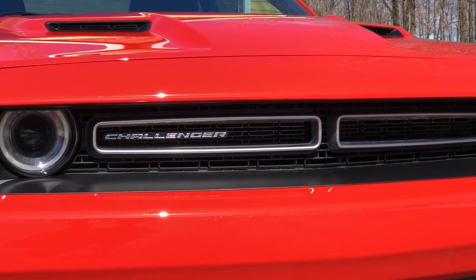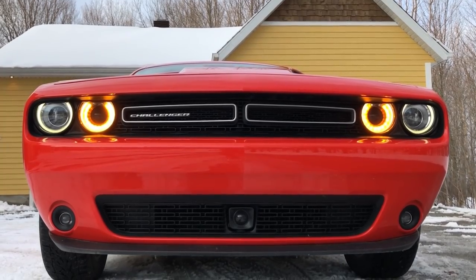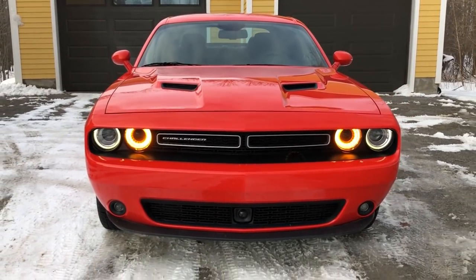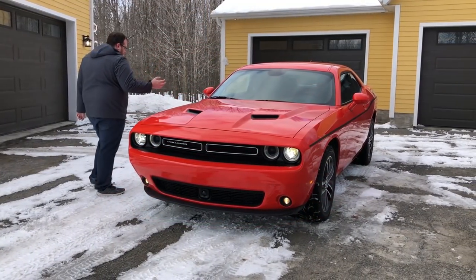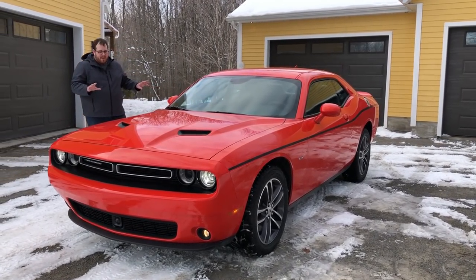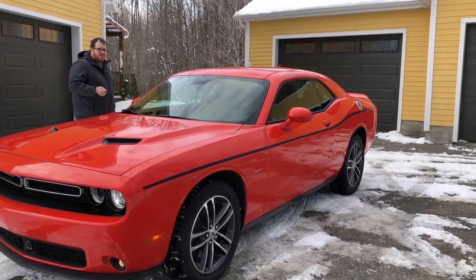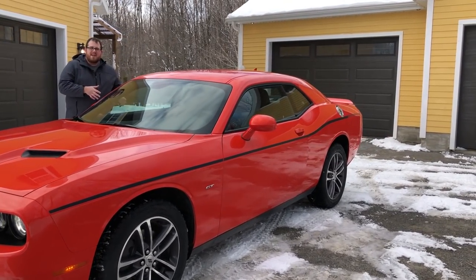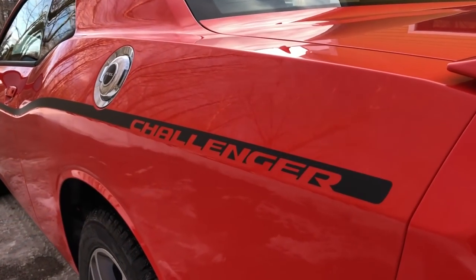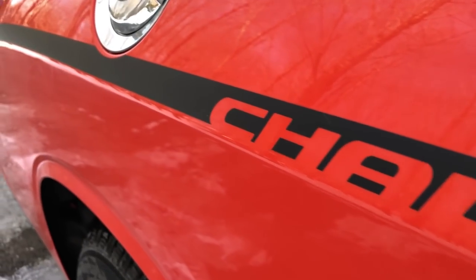Up front you have upgraded HID headlights, regular fog lights at the bottom, and orange daytime running lights where the high beams are — they look really good while driving. They also added the $325 paint stripe on the side that reads 'Challenger' at the back. One difference from the early years, like 2008, is the Challenger logo was in cursive writing — I kind of liked that, though this version is more masculine.